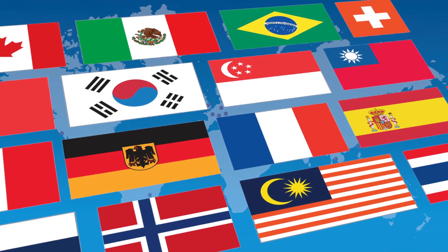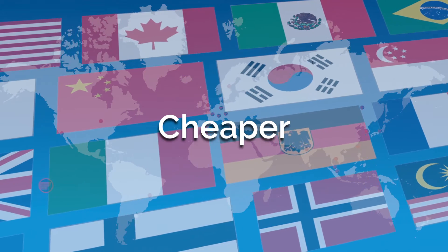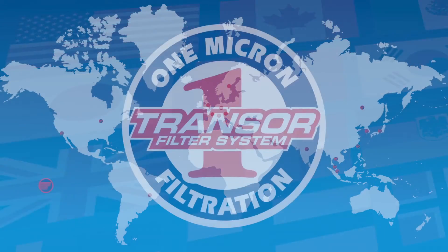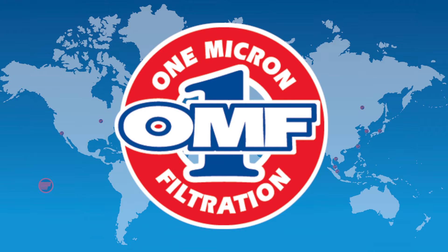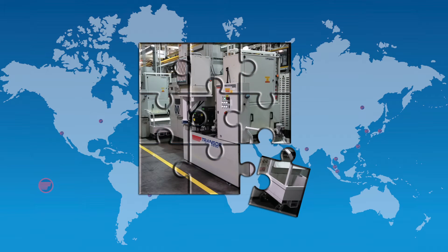Regardless of the language spoken, being competitive in manufacturing demands you produce products faster, cheaper, and with greater accuracy. In over 30 countries, Transer filter is recognized as the standard. Users have discovered that 1 micron filtration, OMF, is the missing piece of the puzzle when it comes to maximizing the performance of machine tools.